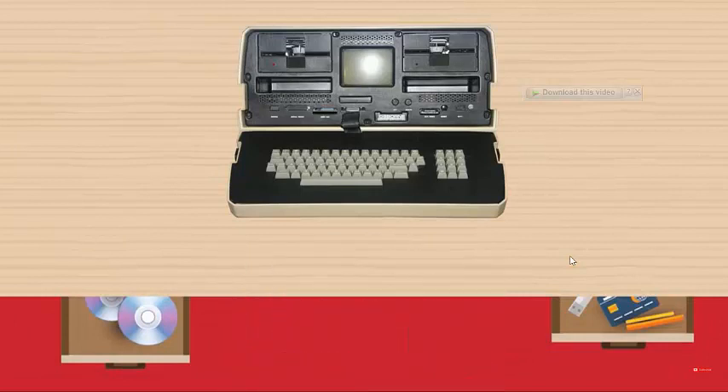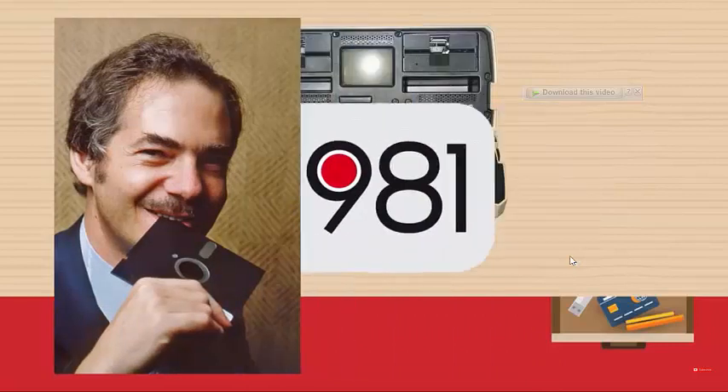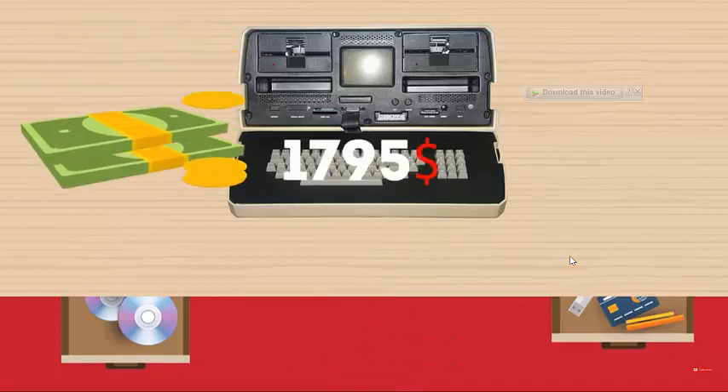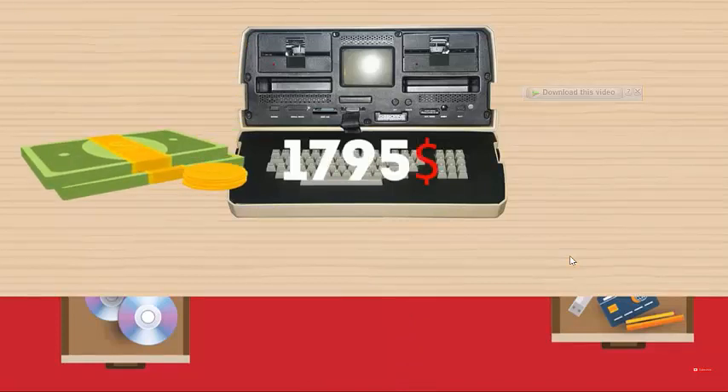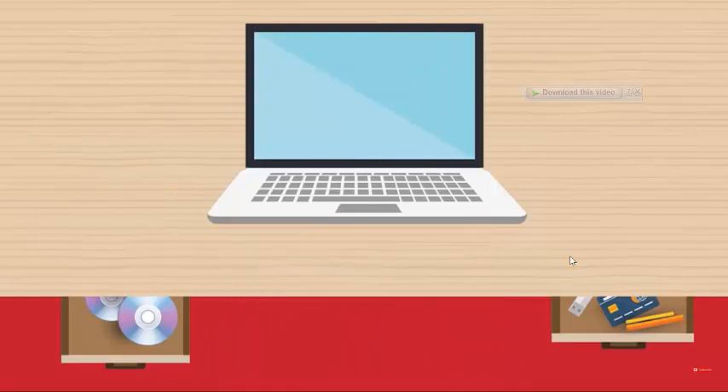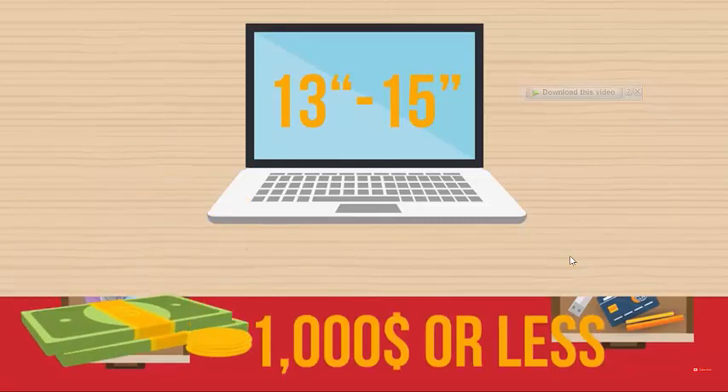Laptop. The first true portable computer was called Osborne 1, built by Adam Osborne in 1981. It weighed 24 pounds, had a 5-inch screen, and cost $1,795. Today's compact ultra-portable laptops, circa 2016, are sleek and lightweight, have 13 to 15-inch touchscreens, blazingly fast processors, and cost $1,000 or less.